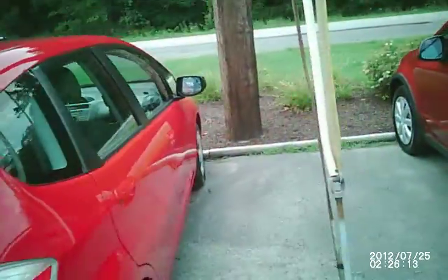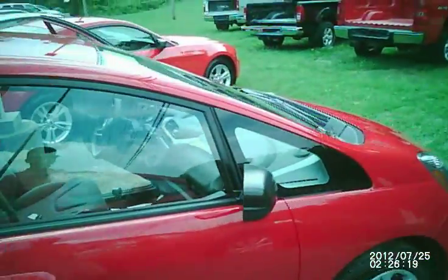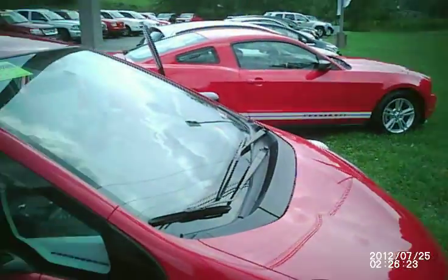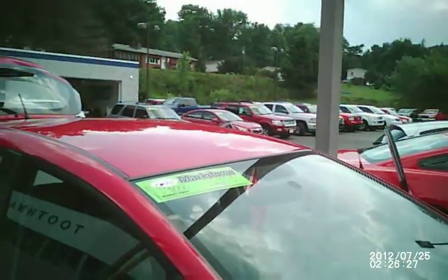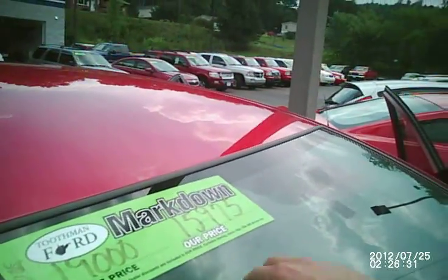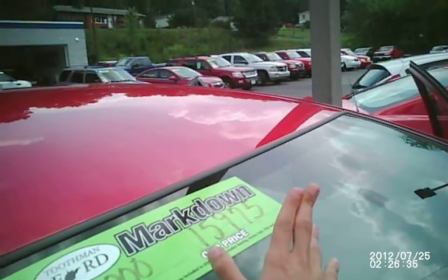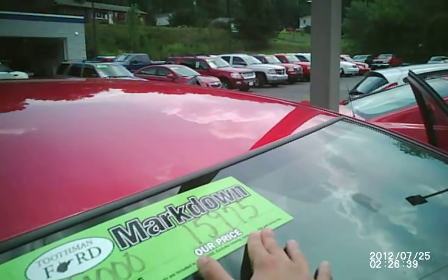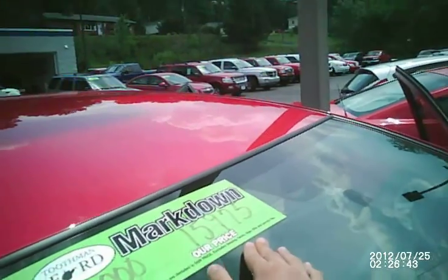As we take a look at the profile of the vehicle, you can see what good condition this vehicle is in — it is like new folks. But the most amazing thing about this vehicle, not even the mileage, is that you can walk out of here today with this vehicle for $15,975 folks. This vehicle is extremely aggressively priced.